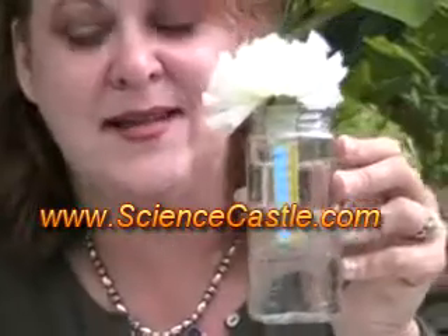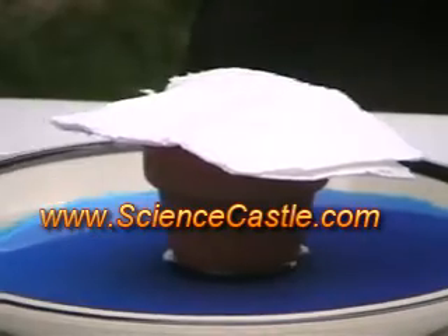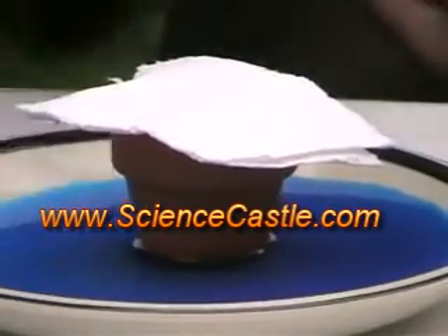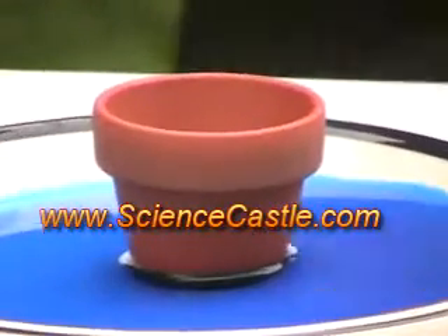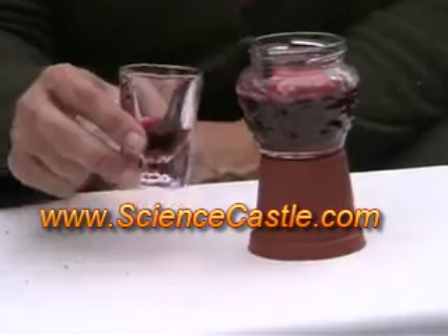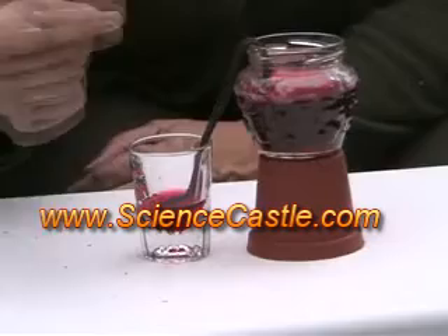You can find out how thirsty that plant is over the course of an hour, a day, or a couple of days. We just want to watch the color change and the water transfer after a couple of hours or days. You're going to have to tell us how long it took.